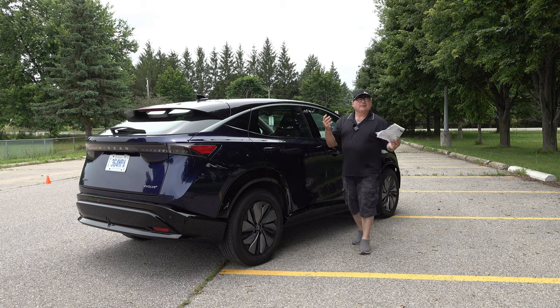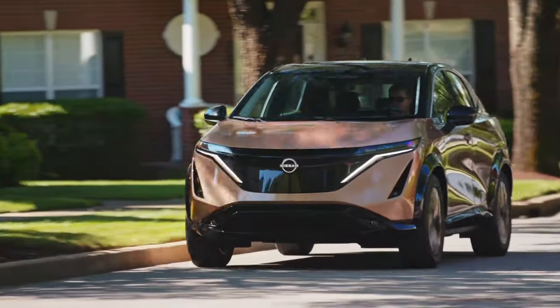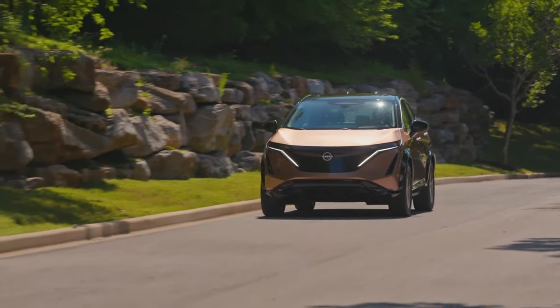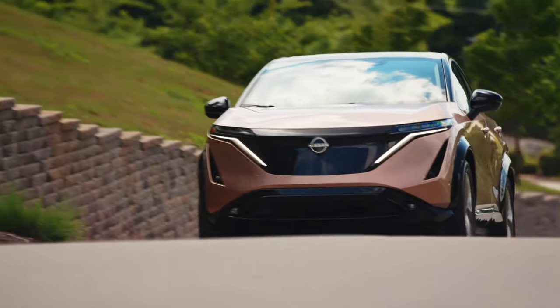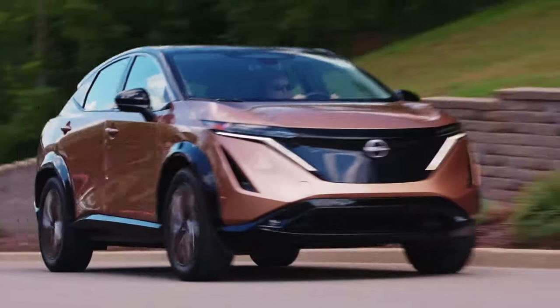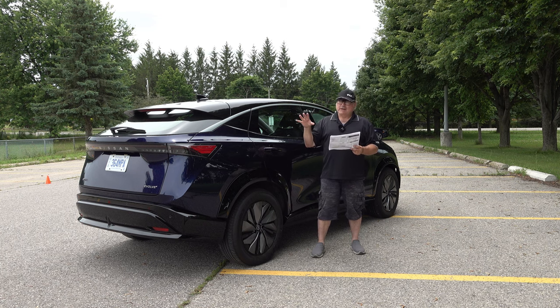On battery range: the lineup goes from 330 km up to 490 km depending on variant. The single motor front-wheel drive versions draw less power, so they offer longer ranges. The Venture Plus is their longest range model at 490 km with a 7.6-second zero to 100 — plenty to get up to highway speed and pass people. These are EPA-rated numbers, so take them a little lightly. I'll talk about real-world range shortly — it wasn't that far off the 465 km rating for this model.